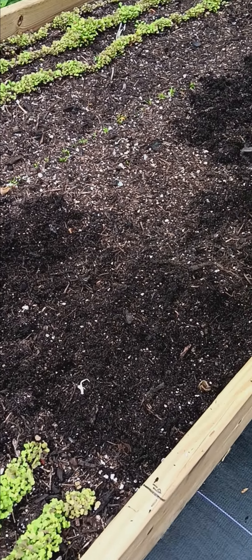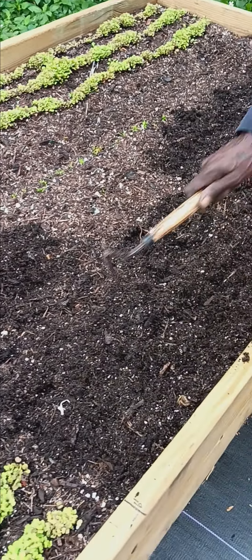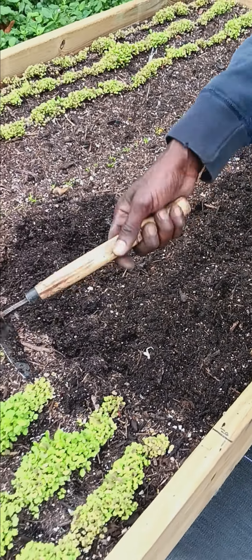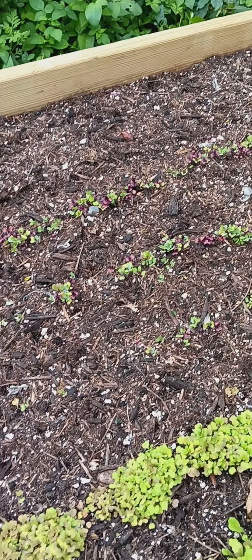You doing some experimenting here. So these are some boxes and you have to mix with some soil — it's not a really good mix. Certain things aren't taking, but the arugula is starting to take. We got some carrots and some other microgreens. It's getting there, though.